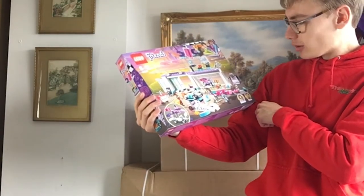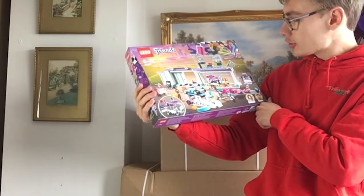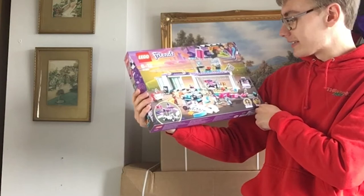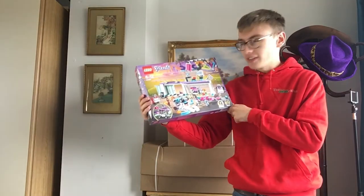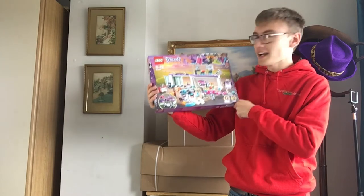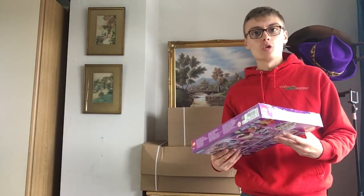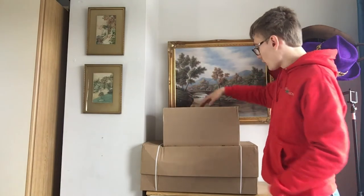It's a little workshop-type place — a little bike workshop — quite an interesting little set. Obviously a lot of people will have a lot of fun with this. I've got a couple of them. I'll put them on the bed and then we'll get these boxes opened up.